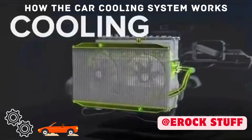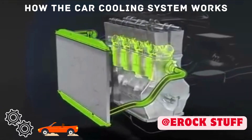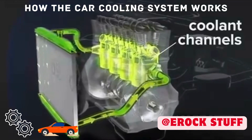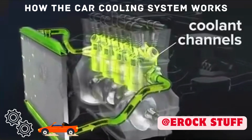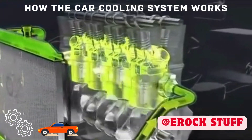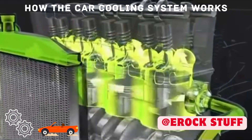Engines get very hot during operation and require a cooling system. Coolant channels around the cylinders and through the cylinder heads carry a special liquid called antifreeze to keep temperatures within safe operating range. It's called antifreeze because it won't freeze in icy weather.